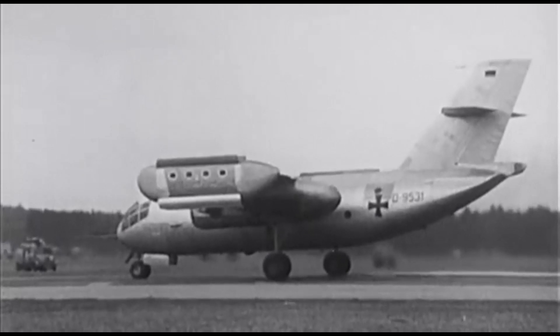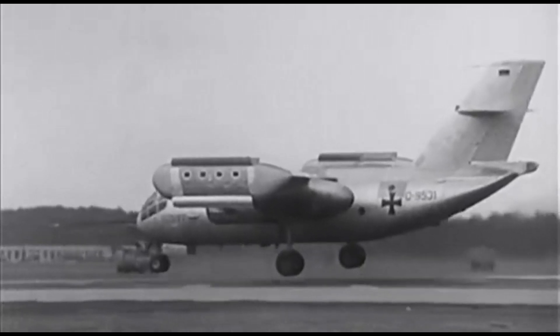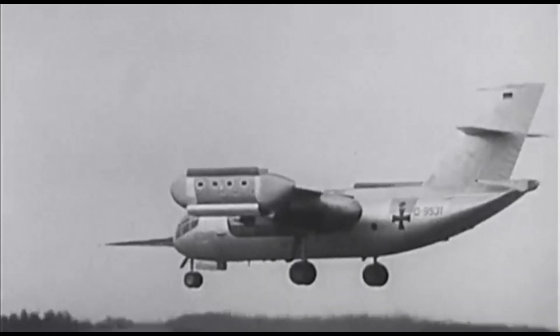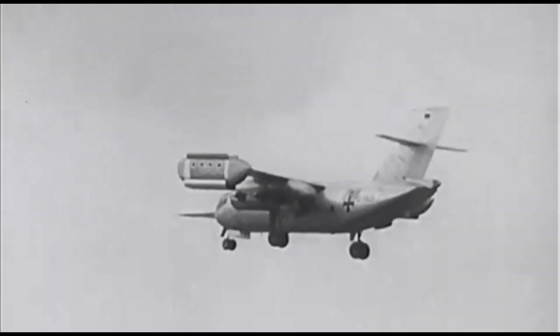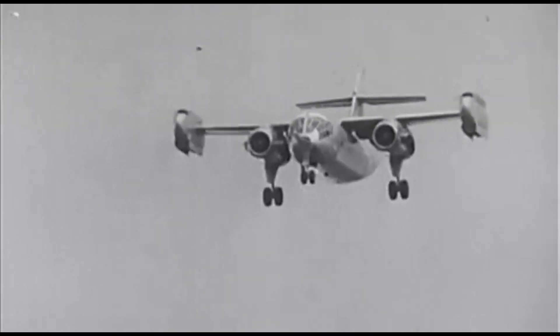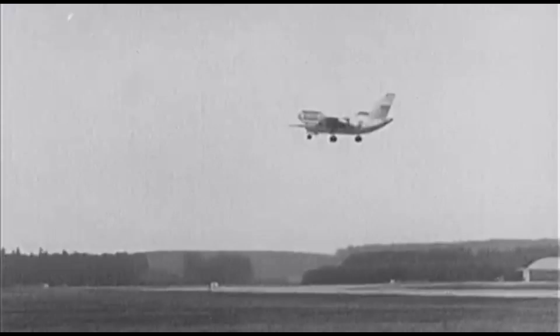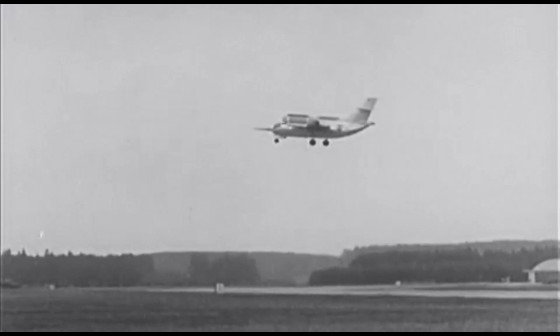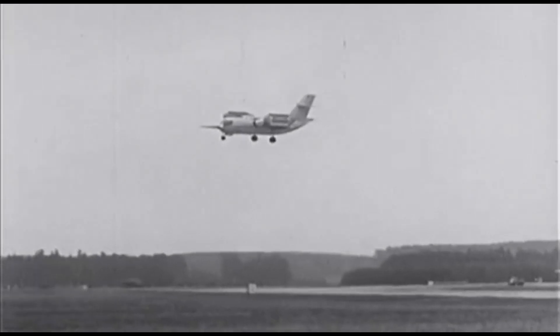For civilian passenger and cargo companies, the aircraft's high fuel consumption and noise made it an unattractive option. Despite its high operating costs, the Do 31 offered limited range and passenger capacity, and it failed to generate interest from civil aviation companies. Thus, the world's first and only jet-powered VTOL cargo aircraft project was shelved in 1970.